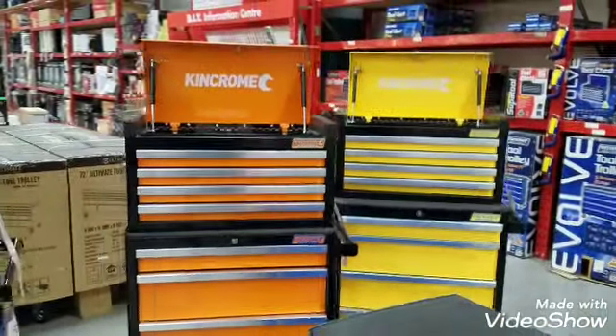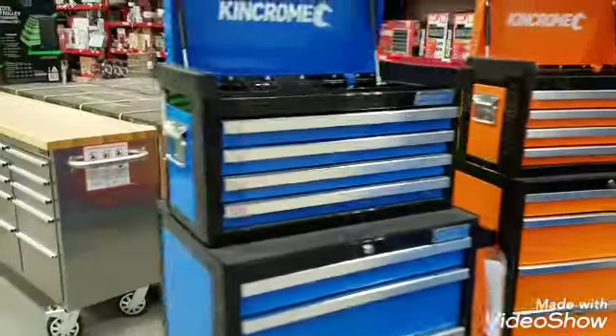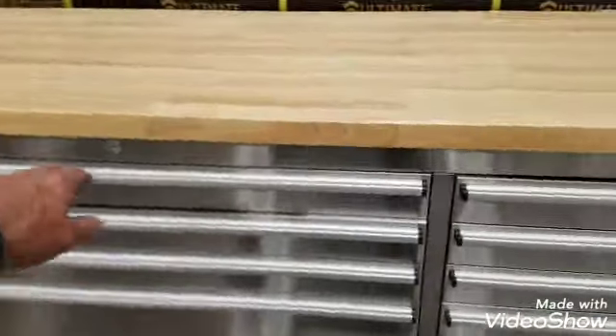Look at that one — it's almost like a kitchen, absolutely fantastic, and the colors on this one are very retro. Look at this one as a toolbox — it's almost like a kitchen unit, you could actually use that as a kitchen.